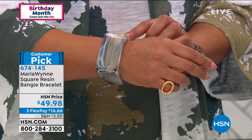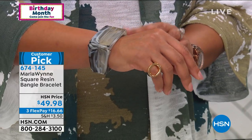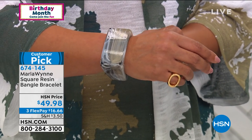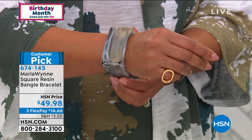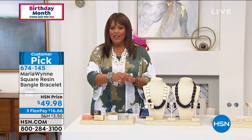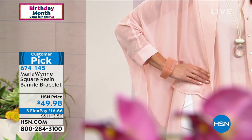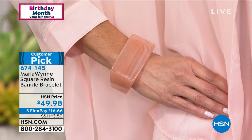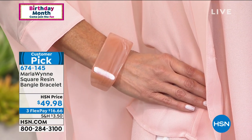The item number for this is 674-145. Even if you wanted to pick it up as a giftable, it's $16 to get home and you don't have to know anybody's size — it just pops right on. This fits — it's seven inches in the length and one and five eighths of an inch in the width. I love that you can stack these for just more drama.